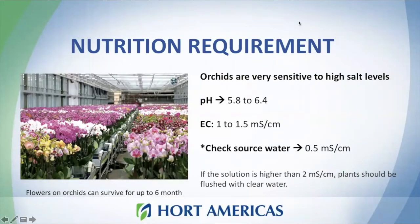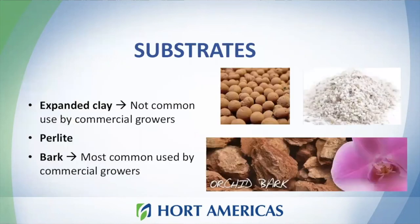Regarding nutrient requirements, orchids grow better under a pH of 5.8 to 6.4 and they don't like salts, so we need to keep EC very low — from 1 to 1.5 microsiemens. It's very important to always keep the EC low because if it goes a little above 2, plants will start to look unhappy. A very important aspect when growing orchids is to have good drainage. Recommended substrates for orchids are expanded clay, perlite, and bark. Bark is usually the best option and the most used by commercial growers.